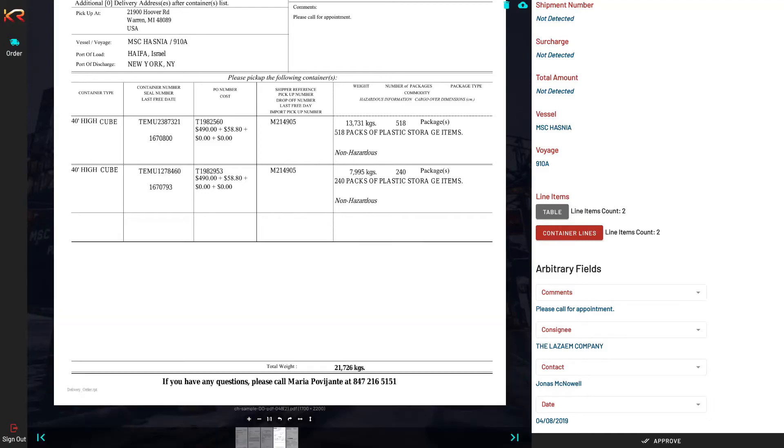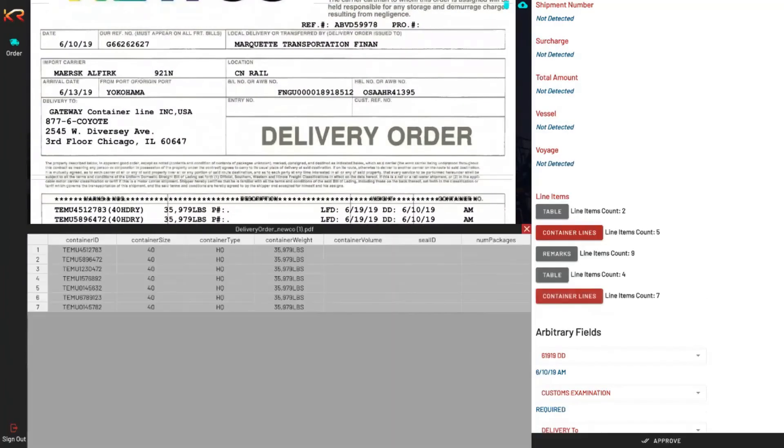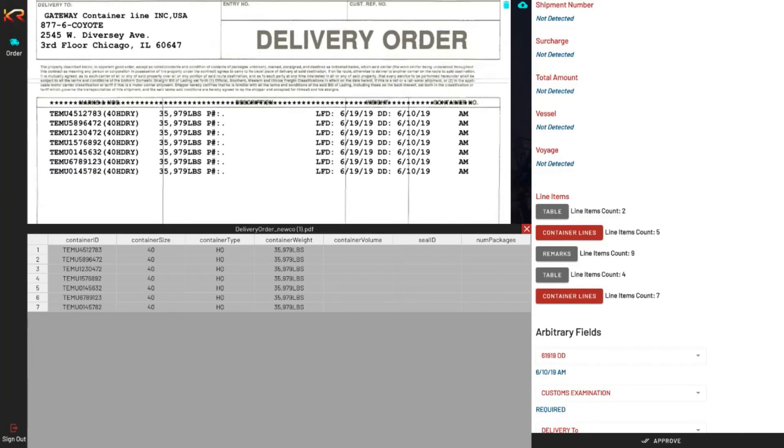Let's look at a more complex document. In this document you can see there are two pages. Our technology, like with the previous document, reads every single attribute. What is of more interest in this order is the table structure — the header is very complex and barely readable, yet our engine was able to read every single piece of information and reconstruct the virtual table. The innovation we have built is not just about data capture; it's about data capture, data enrichment, and applying intermodal-grade intelligence so operations users can focus on core business activity and not manual data entry.